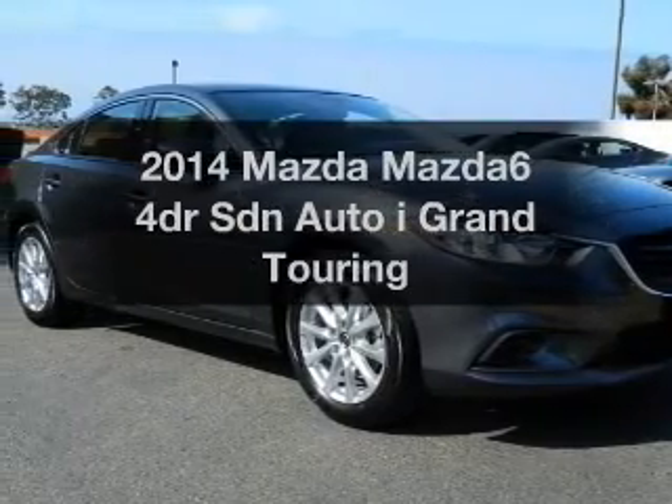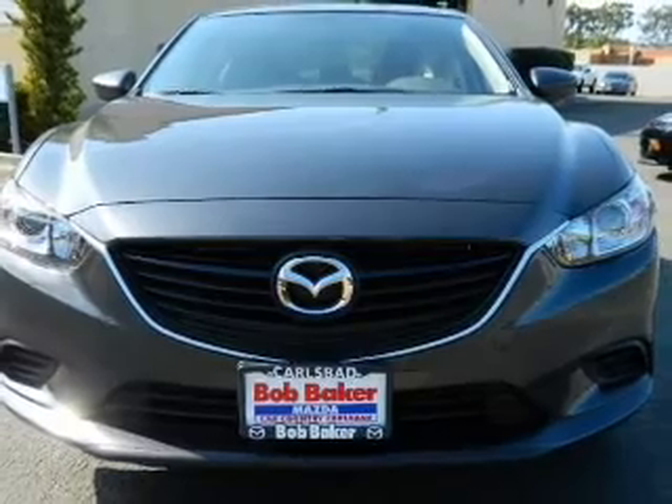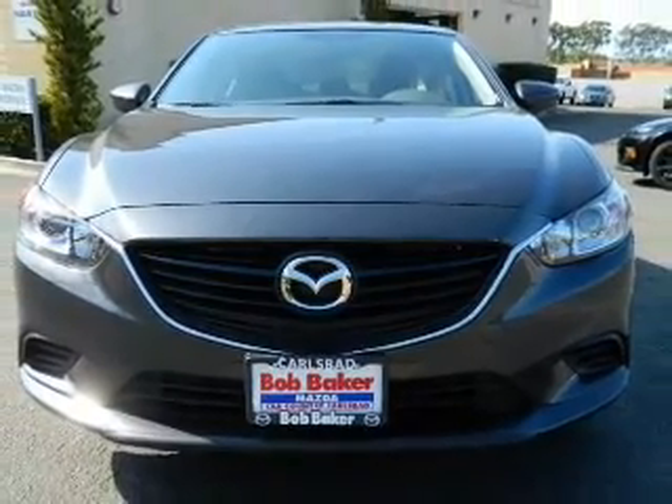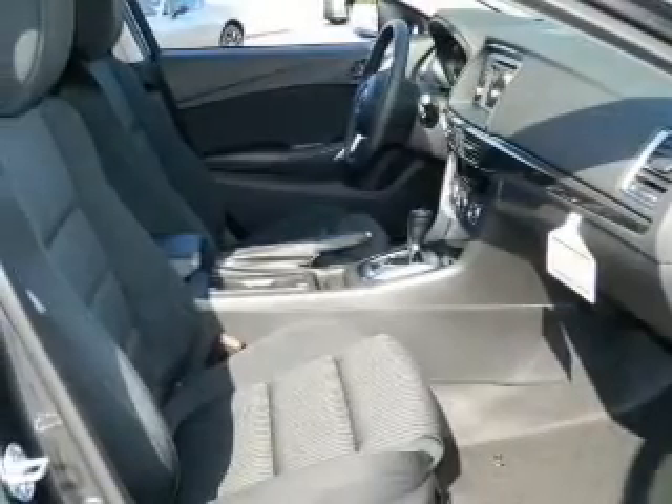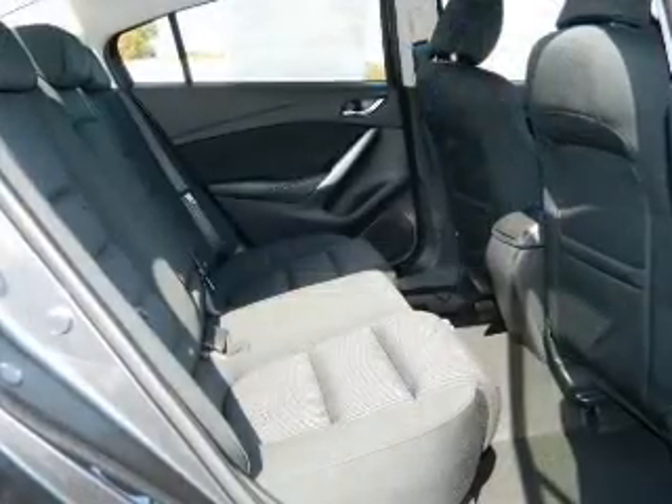The 2014 Mazda Mazda 6 — this is the set of wheels you've been looking for, with a reliable engine connected to a smooth shifting transmission. Premium wheels lend a distinctive appearance, and anti-lock brakes help you bring your vehicle to a safe stop.